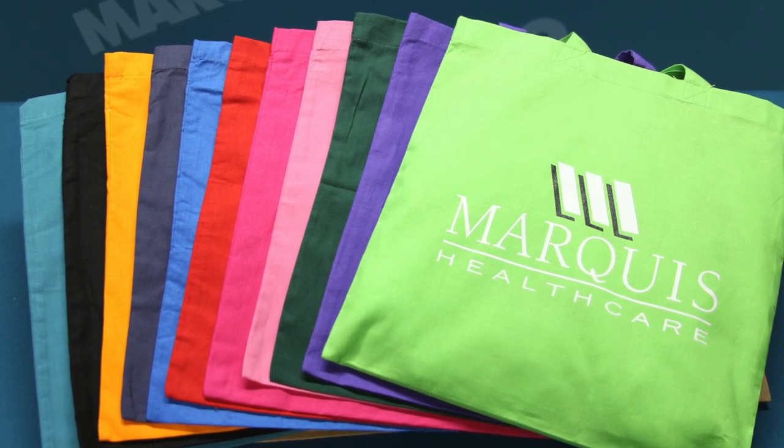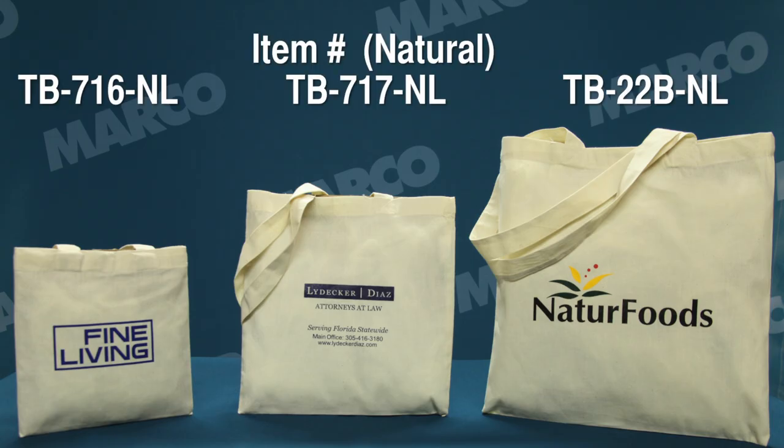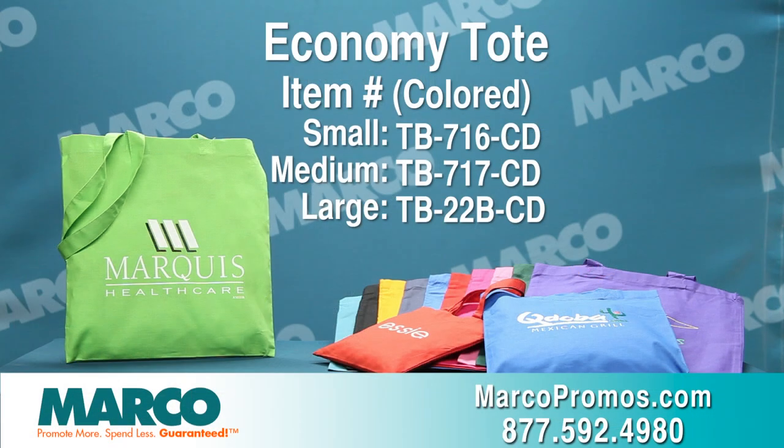In addition to the wide variety of colors offered, each size bag is also available in a natural color for that classic look that everyone loves. Visit marcopromos.com to start your promotion with the Economy Tote. It's item number TB716 for the small size, TB717 for the medium size, and TB22B for our large size.